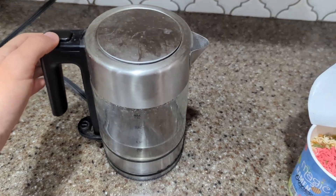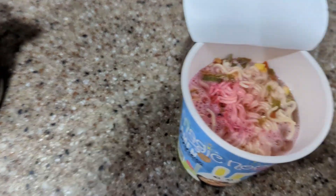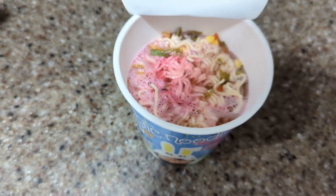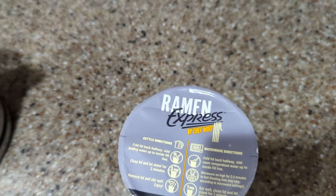Alright, got some hot water now. Better pour it in. It says to do it to the fill line, but I have no idea where that is, so I'm just going to assume that's where the fill line is. Now it just says to close the lid and wait for three minutes, so I'll see you in three minutes, probably.